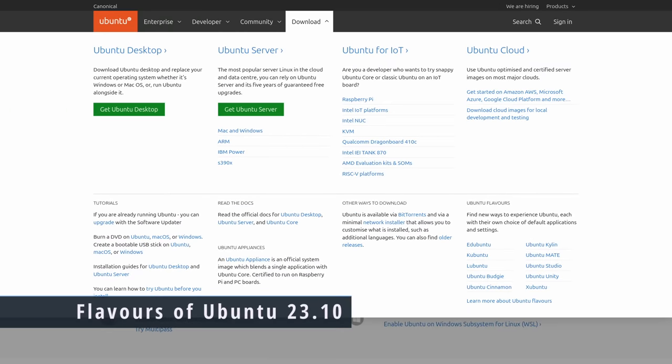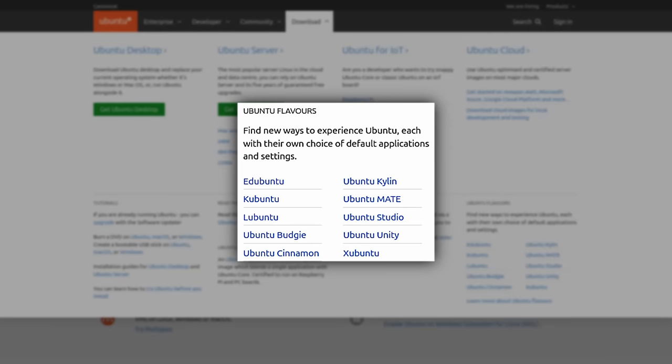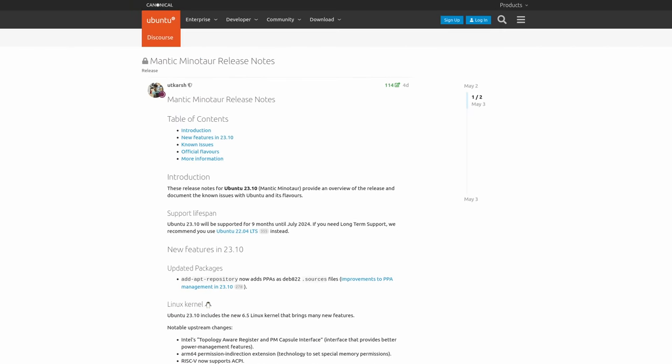Up next in the show, we're going to talk about the latest release of Ubuntu 23.10, but the flavors this time, because there are a bunch of flavors. There are many of them, and we're going to cover the highlights of each one. But first, they all have the latest Mesa drivers that Ubuntu 23.10 has, as well as the latest Linux kernel with 6.5.